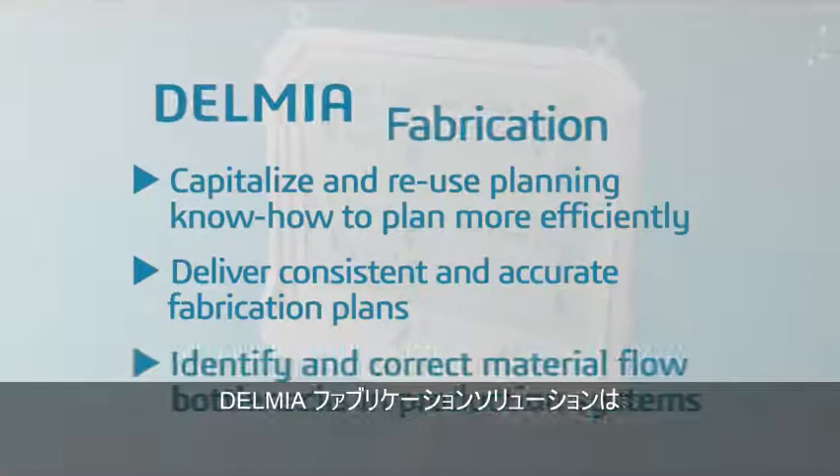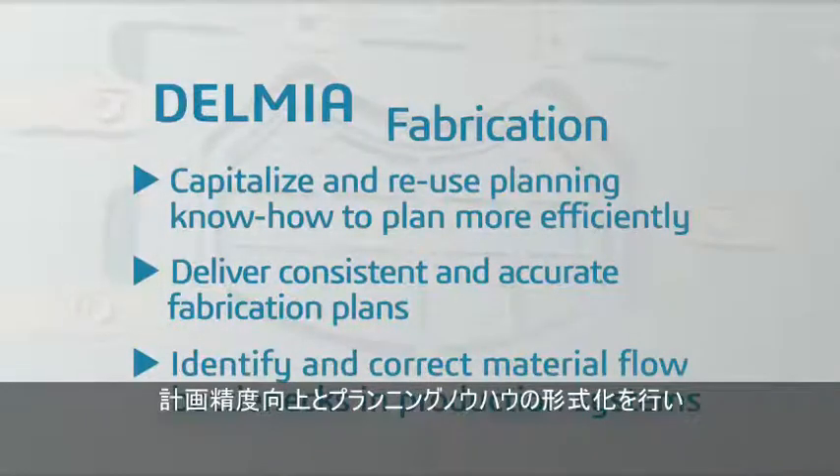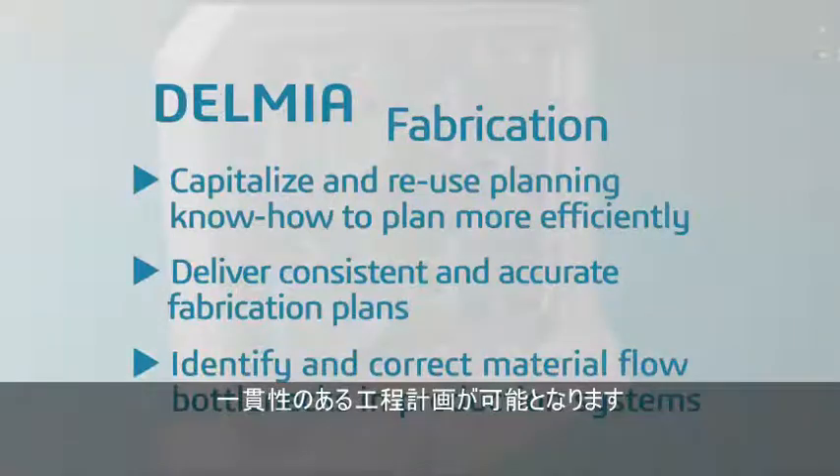Delmia fabrication ensures digital continuity throughout the fabrication planning workflow. This increases planning efficiency, formalizes planning know-how, and increases consistency of delivering validated process plans.